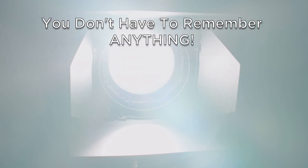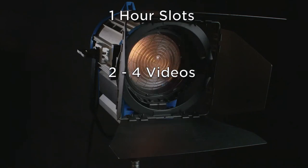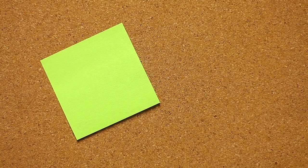The cameras, lighting, microphones, green screen, and even teleprompters — so you don't have to remember anything. Simply come in, read your script, and let your boys at Hub do the rest. Our green screen days are booked in one-hour slots, and most agents can do two to four videos in that time frame. Basic editing is included, so there's a lot of value here.